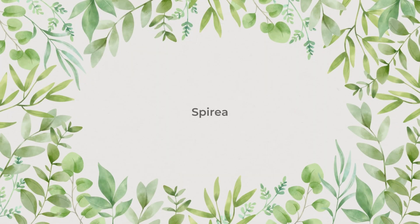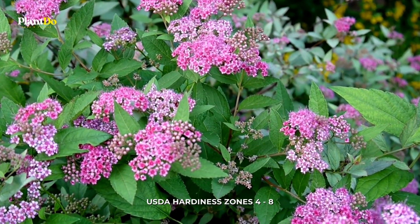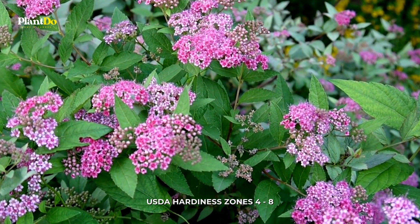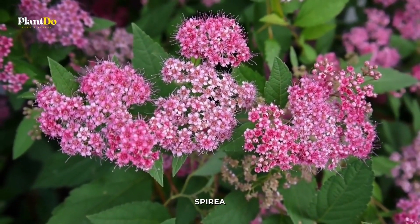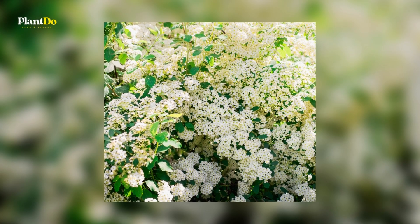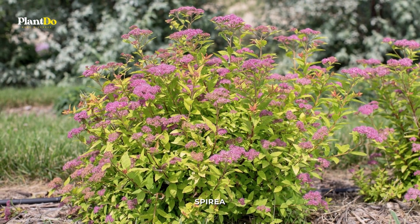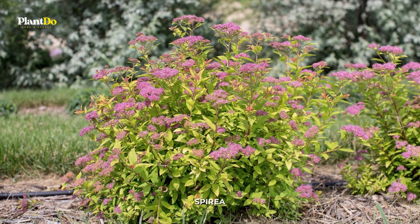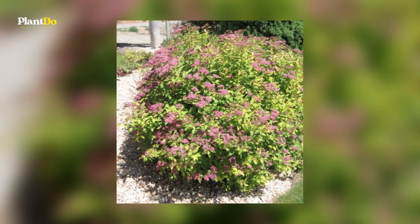Number 2: Spirea. New reblooming types of spirea are kept neat and tidy, and their maximum height is only a few feet, in contrast to older varieties of spirea which can become tall and gangly over time. Some varieties have foliage that is orange or pinkish when it first appears, but it eventually becomes green, and they feature flowers that are either white or brilliant pink throughout the entire summer.